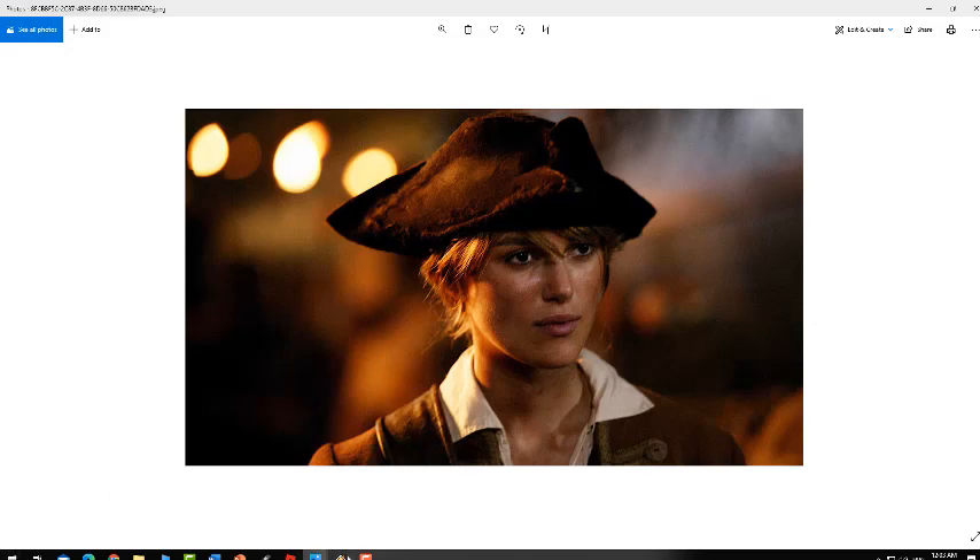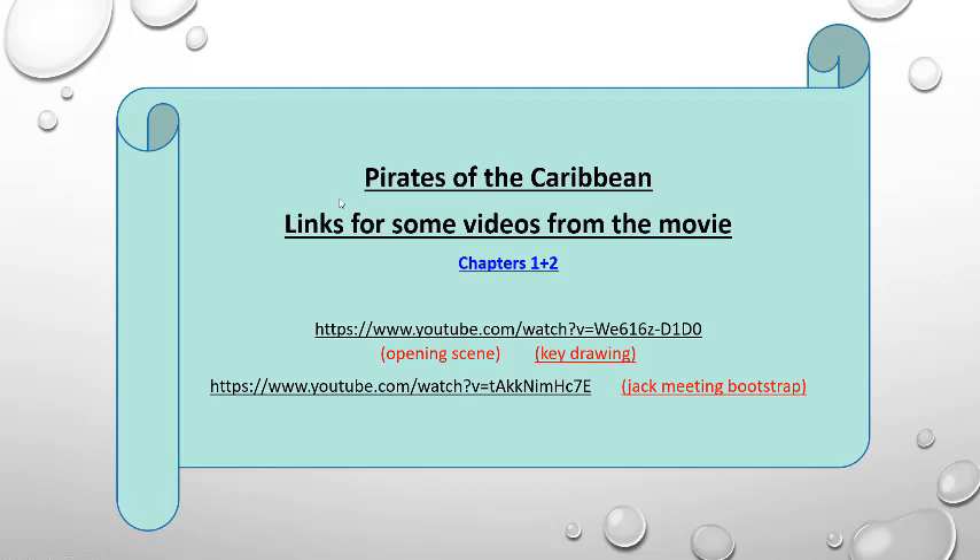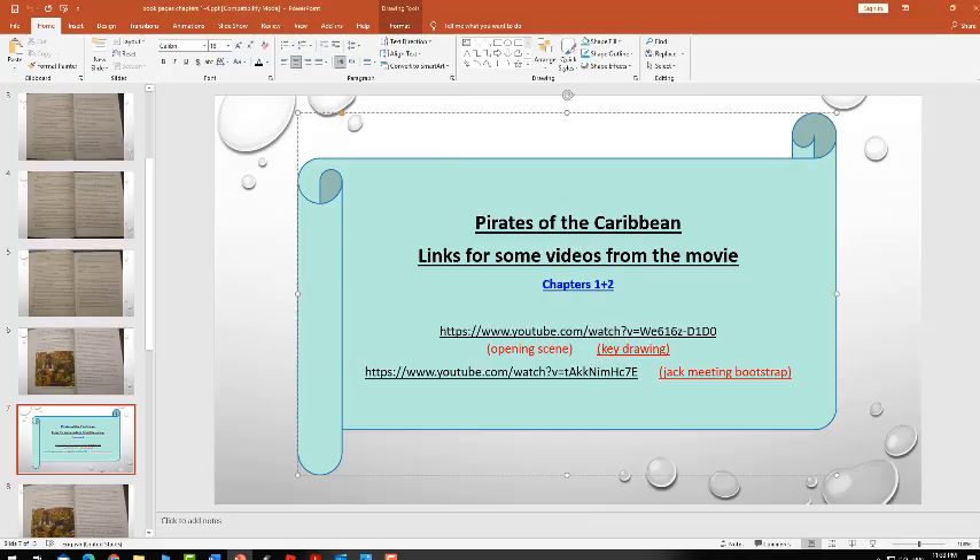Okay, now I want you to look at this slide on the PowerPoint. After you finish reading, I want you to watch these two videos. The first video shows the opening scene when Jack Sparrow was inside the box, how he got out, and reached the Black Pearl — you'll also see the key drawing, the cursed monkey under the moon, and the discussion between Jack Sparrow and his crew. The second video is when Jack met Bootstrap in the room of the drinks. I'm going to see you next time. Bye.